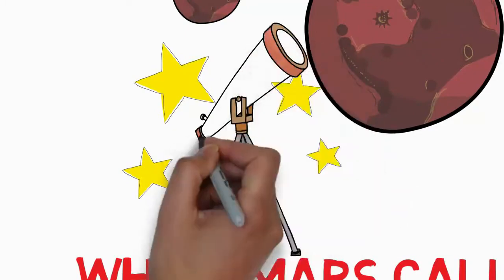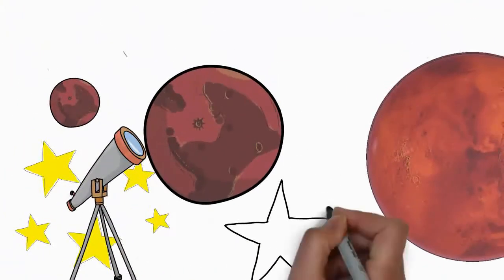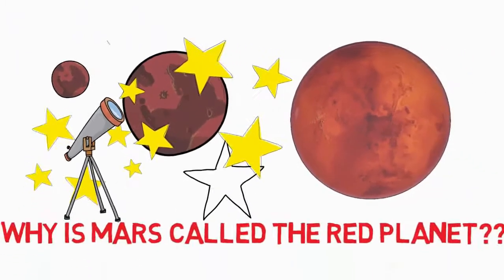Please enjoy the video to the end, and subscribe for next upload notifications. Why is Mars called the red planet? Let's get started.